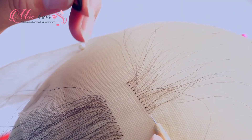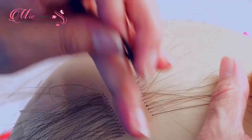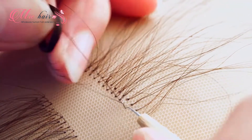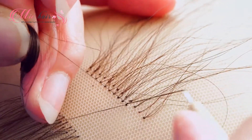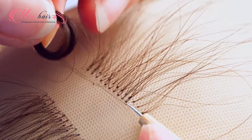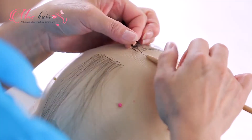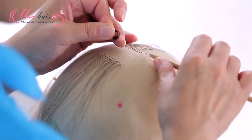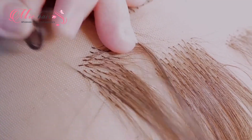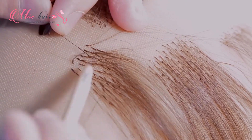Double knots are a bit more durable than single knots and work well with heavy hair density. In a double knot hair system, two or three strands of hair are attached to each knot. They are much more durable and less prone to shedding in comparison to single knot hair systems. Their drawback is that they are less natural-looking as they are larger and more visible. If your hair system is done with double knots, just try to keep people from looking at it too closely.